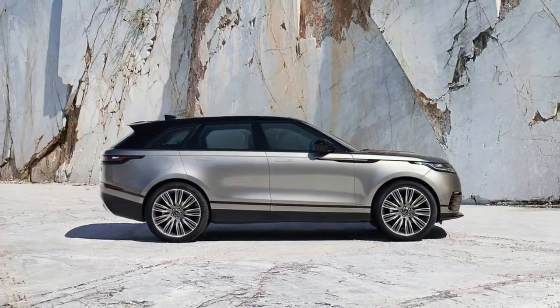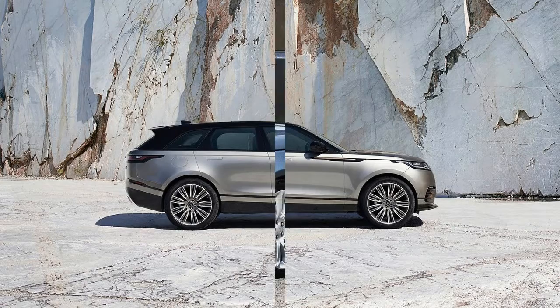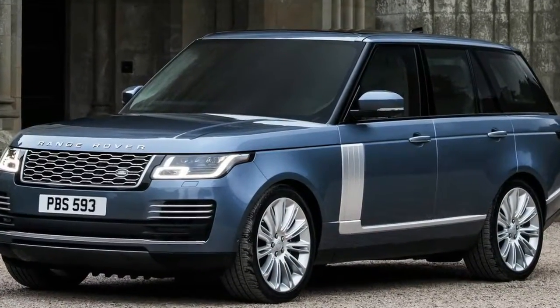Compared to the old Range Rover Sport, the new model features more angular lower vents, making the model appear a little less soft than before.